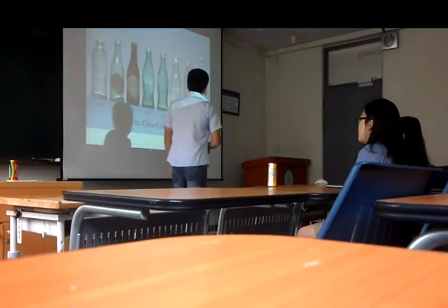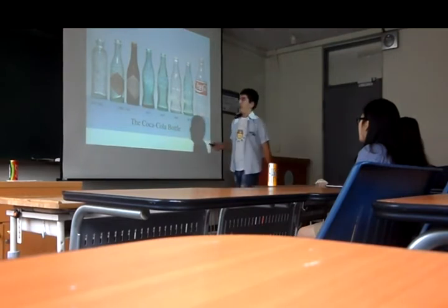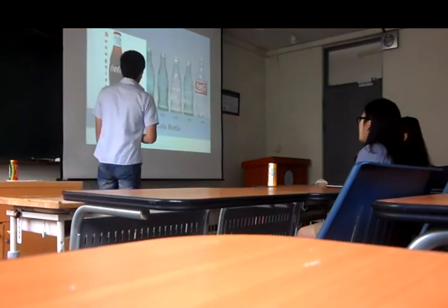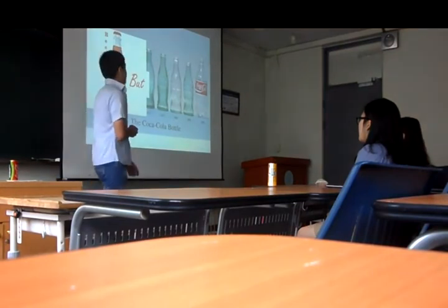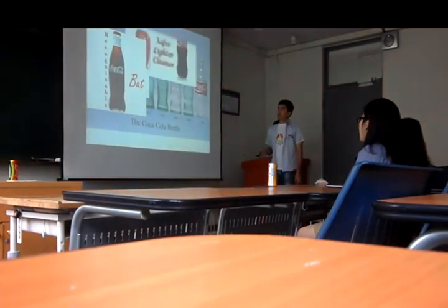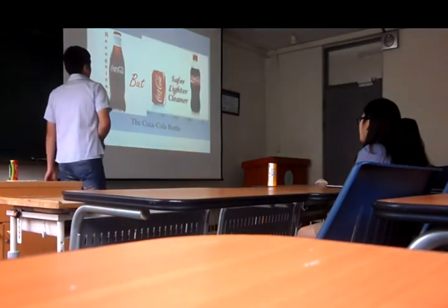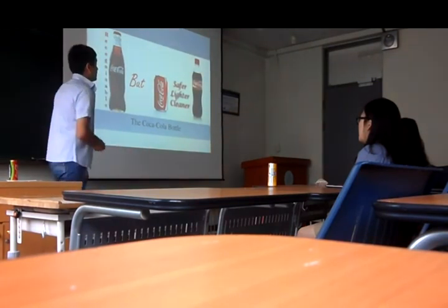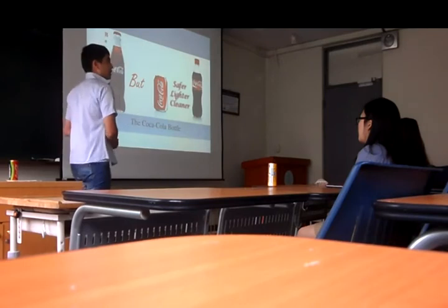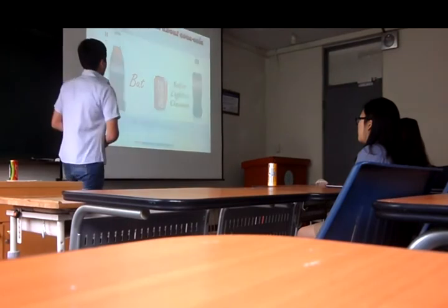As you can see in the picture, Coca-Cola has been changing step by step and getting better and better. Finally, they invented the most recognizable bottle shape. But after inventing plastic bottles and cans, people started to buy them more than glass bottles, because they are safer, lighter and cleaner. That's all about Coca-Cola bottle shape, and now let me move on to the most interesting part of my presentation: interesting facts about Coca-Cola.